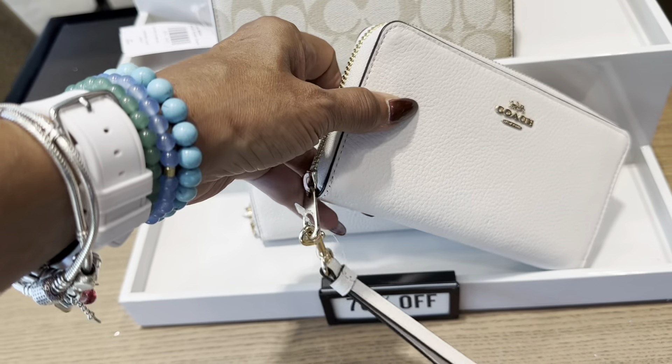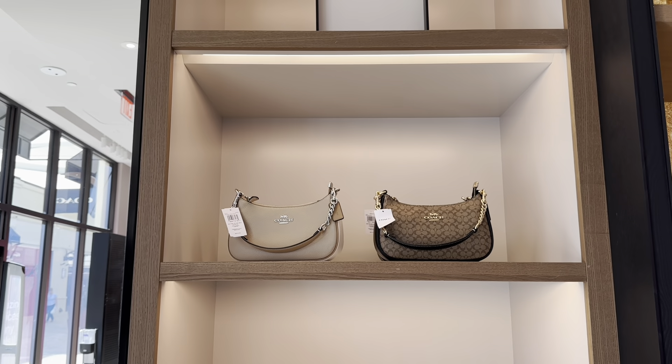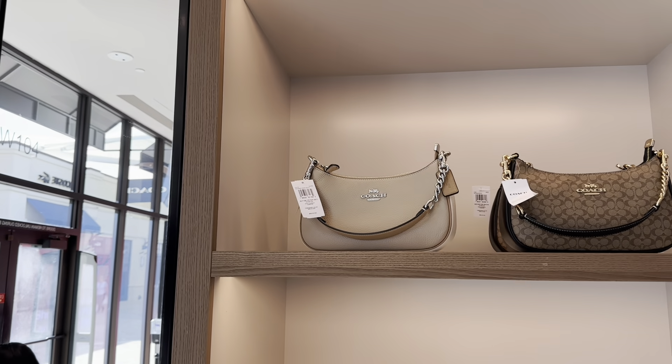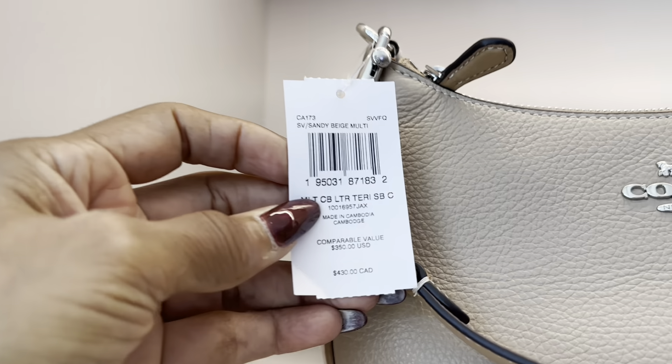A zipper-on wristlet — these are $189. This is a nice color, this must be new: sandy beige.